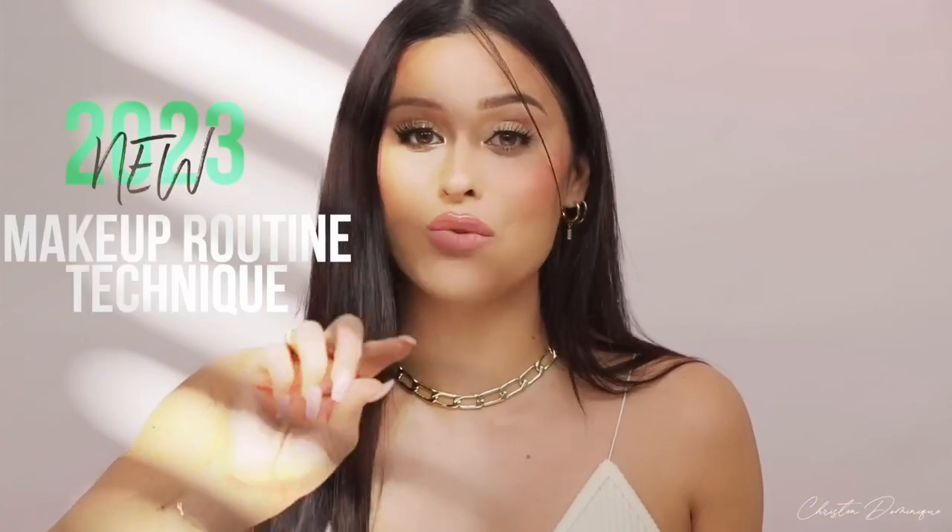I don't know if it works. First thing is first: do your makeup backwards. Keep that in mind in this entire video. Hey guys, happy new year. Welcome to my channel. My name is Kristen Dominique and this is my first video of the new year. I have a 2023 new routine and technique for you. No matter what stage I'm in in this makeup routine, I want to show you what gets me out the door.